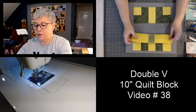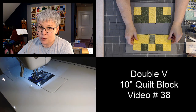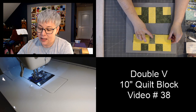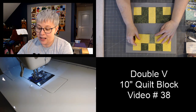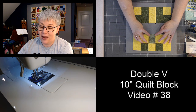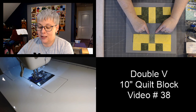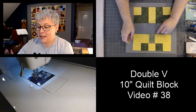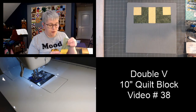We have two more seams left to sew. I'm flipping the middle section over. Because I pressed my seams to the dark green side, these seams are going to lock in with one another, and hopefully these little points will be nice and lined up when we sew the block together.